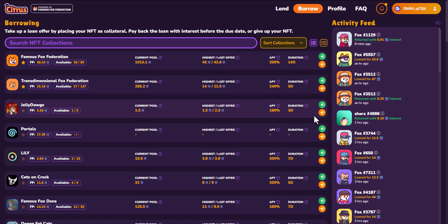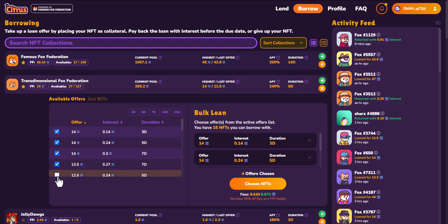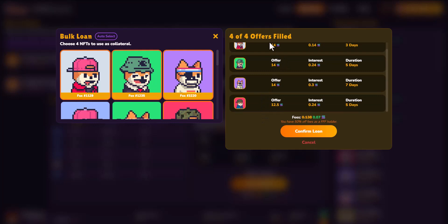The second option for taking out a loan is by clicking the plus option on the right-hand side. From there you can do what's considered bulk loans — you can click on as many offers as you'd like. In this example, we have four different offers chosen. Hit 'Choose NFTs', select the four NFTs you'd like to confirm, and this will show the offer, the amount of interest, and our fee. Then hit 'Confirm Loan' to take out all four loans with those specific terms.